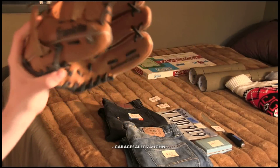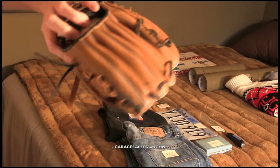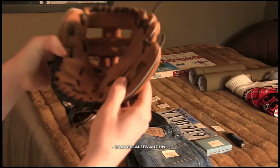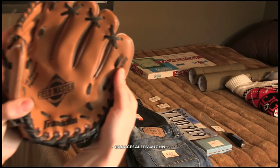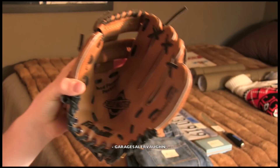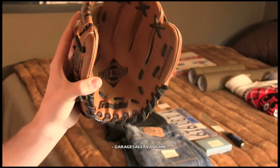Next thing is a little league baseball glove — it's a Franklin — and it's really nice. It's in great shape, and I paid only $1 for it. My estimate is it's going to sell for like $10.